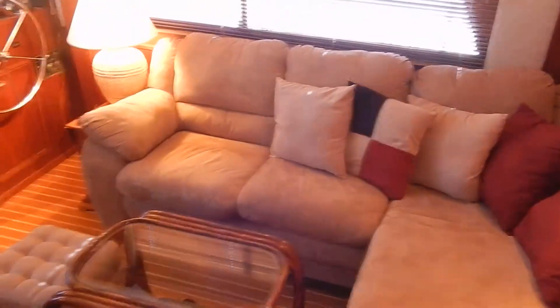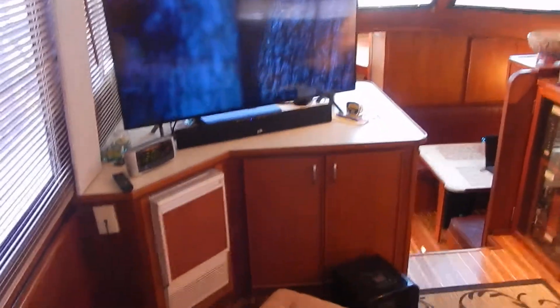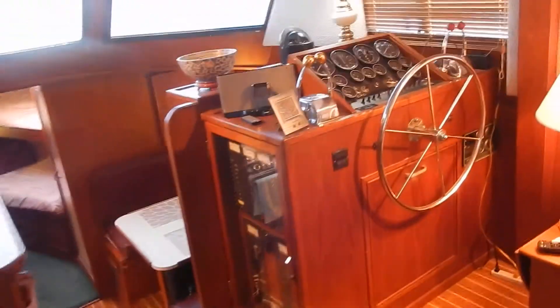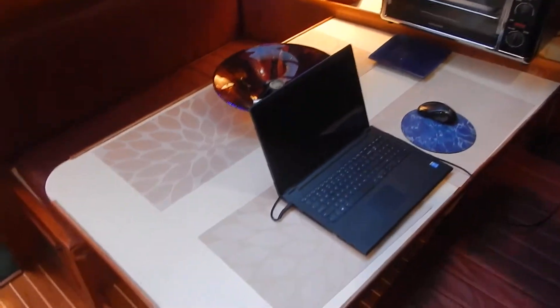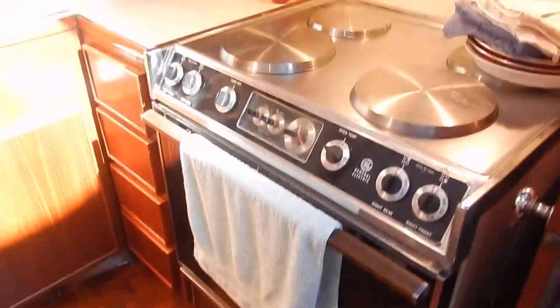Three steps down to the main salon with recent teak and holly floor and recent furniture. There's a 55-inch flat screen smart TV, ice maker, and lower steering with closed flybridge. Three steps down to the galley — the dinette converts to a bed, and there are household appliances.